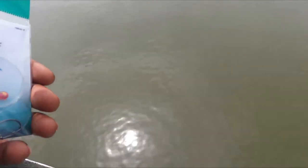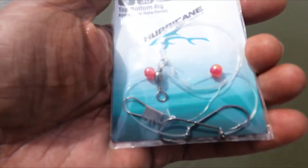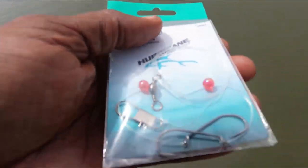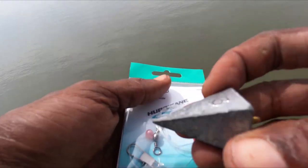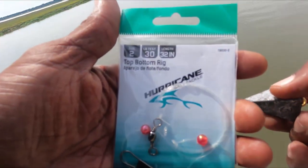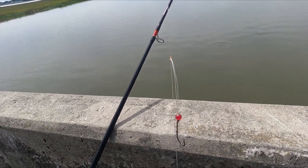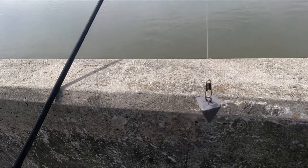Let y'all know what I'm catching these whiting on. I'm using the top bottom rigs made by Hurricane from Walmart - just comes already made, all you do is add a pyramid sinker or any sinker that you want. That's what I'm using for these whiting, just using shrimp. Here's the pyramid sinker - I usually use two or three. Just put some dead shrimp on it and let it sit at the bottom. This is what they look like, and this is what they look like on the line. Got one hook, got another hook, we got the pyramid sinker at the bottom.